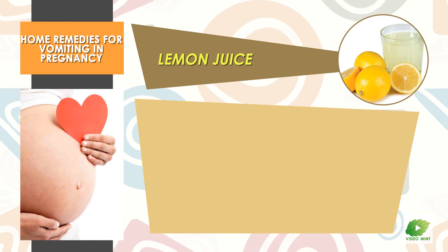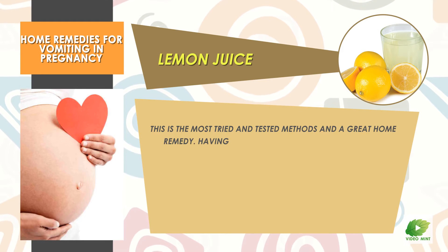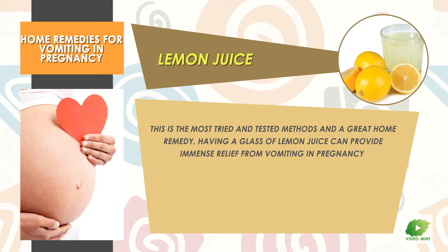Lemon Juice: This is the most tried and tested method and a great home remedy. Having a glass of lemon juice can provide immense relief from vomiting in pregnancy.